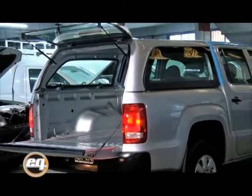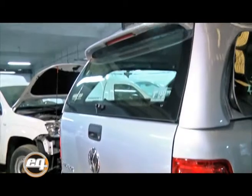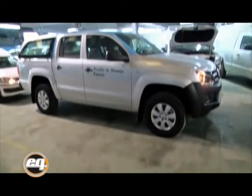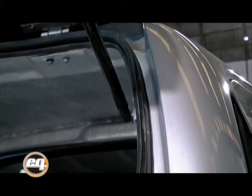Fácilmente desmontable, no agujereamos las cajas para los montajes — se colocan fijaciones que van sólidas al interior de la caja. Posee faro de stop integrado en el alerón trasero, como lo hemos visto también en la línea de Saveiro. El estilo de bisagras, garganta colectora y drenajes de agua son muy propios de la línea Volkswagen.